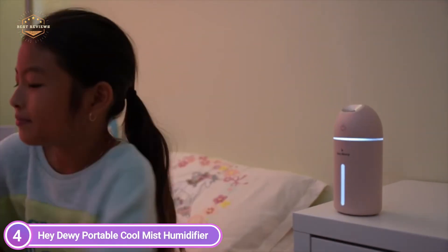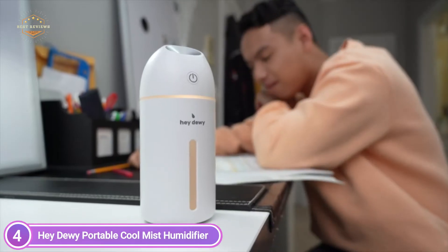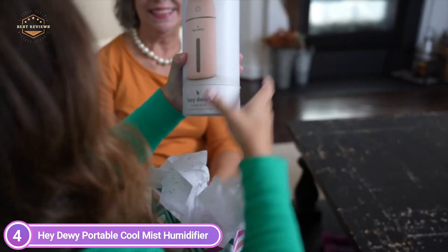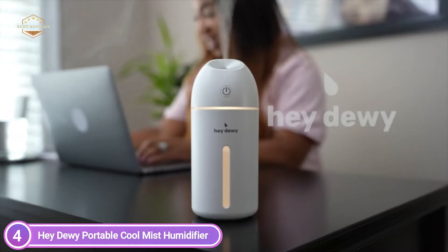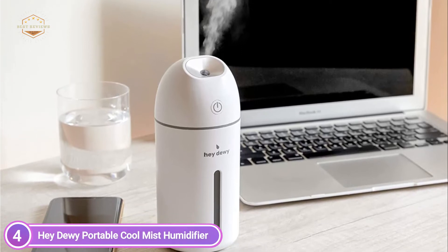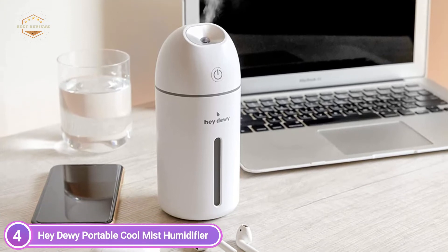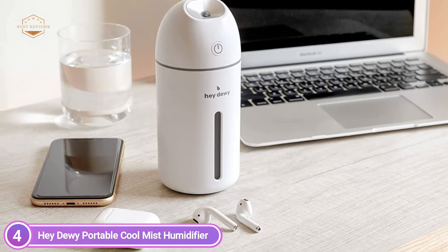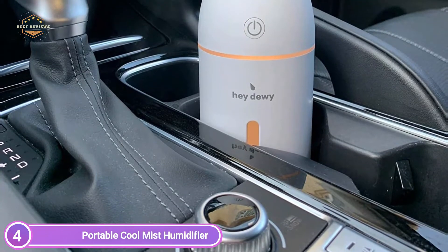Ultrasonic humidifiers emit a nearly silent frequency of 26 dB, which ensures operation is extremely quiet. The humidifier will not bother you when you're sleeping or working. It will effectively moisturize dry skin and minimize peeling. This handy USB humidifier is easy to use — one button controls every function. You simply press the power button for 1 second to regulate the mist, and hold it for 3 seconds to turn on the night lighting and vibrant lighting function.